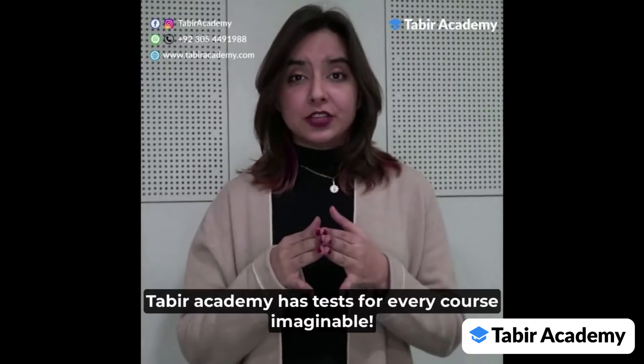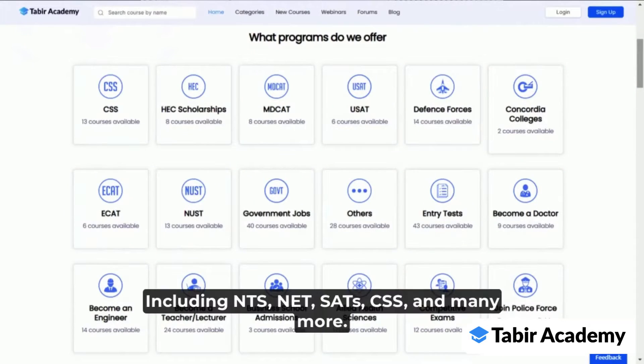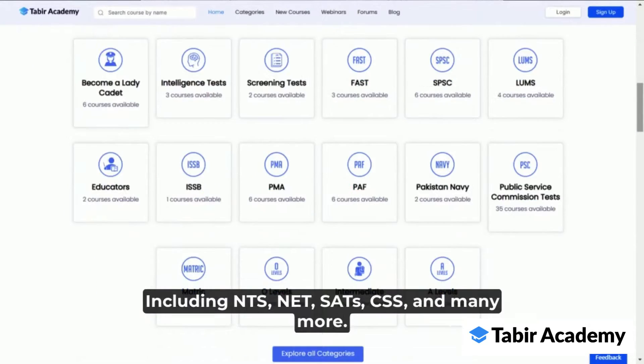Taabeer Academy has entry tests for every course imaginable, including NTS, NET, SATs, CSS, and many more.